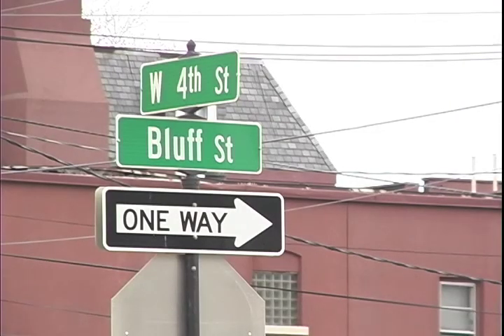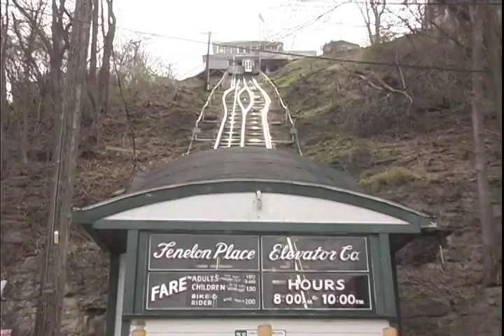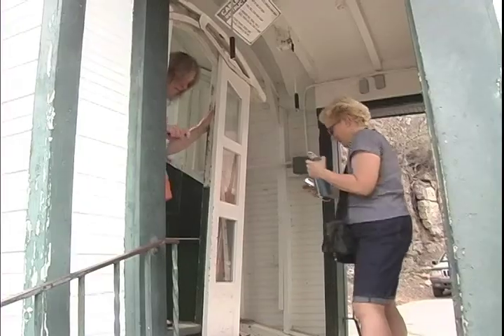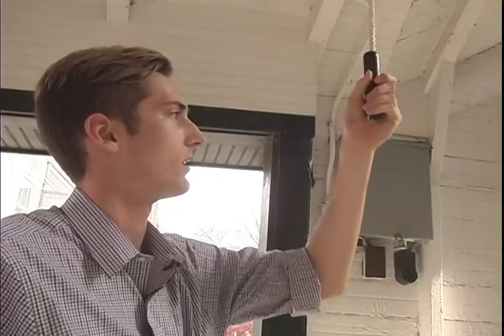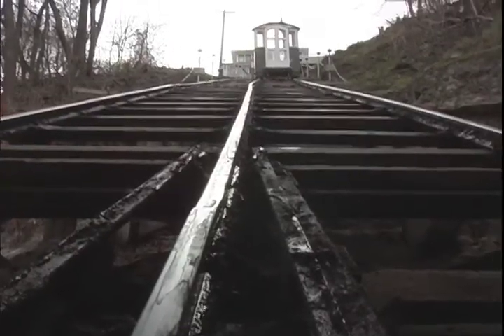Or if you're feeling adventurous, mosey on down to 4th Street for the Fenelon Elevator. Claiming to be the shortest and steepest railroad in the world, it makes for a cheap date spot. It's got bells, shiny things, helpful hanging steps, and not too many rules.